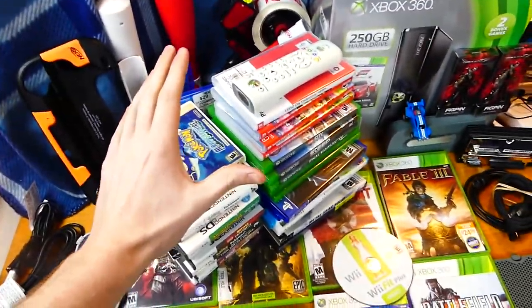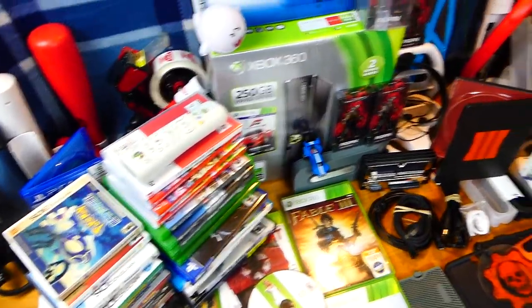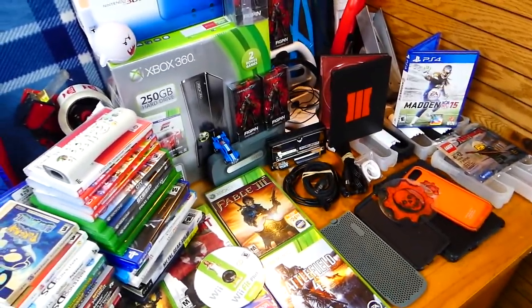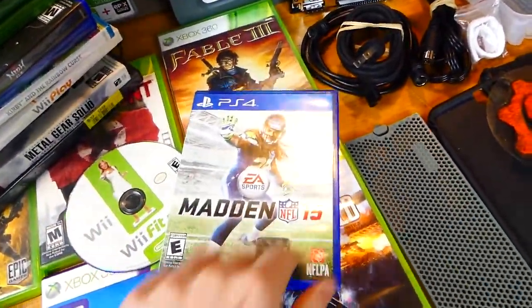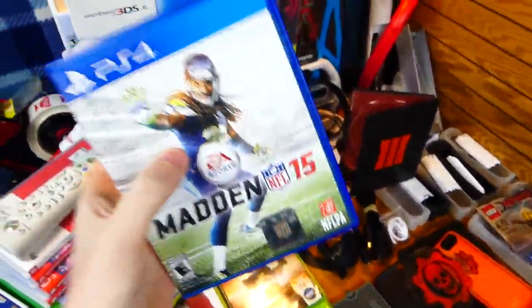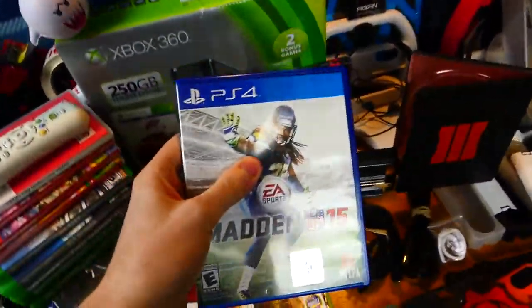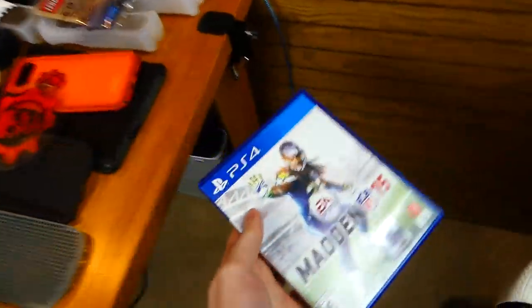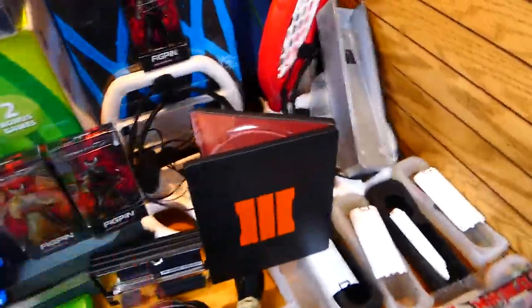First things first, we are going to start on this side and make our way to that side. I think I'm just going to throw the stuff on the floor down here because I don't know where to put everything. First up is a PS4 game — Madden 15. I don't know if it works. I do not own a PS4, but I really want to own a PS4, so hopefully it'll be able to be played very soon. Either way, PS4 game — there we go.